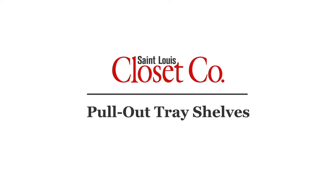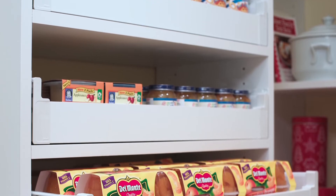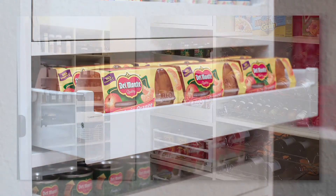A St. Louis Closet Company pull-out tray shelf for your pantry is perfect for canned goods, small boxed items, things like snacks for your kids.